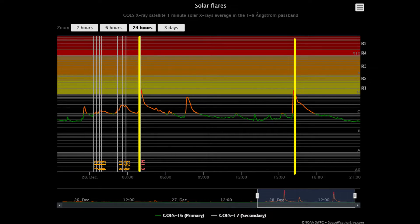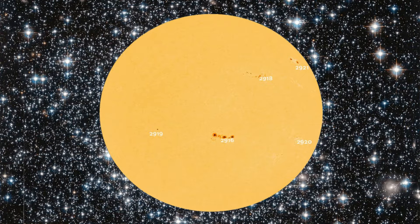Two M-class flares have erupted today thus far. Observed on the Earth-facing side of the Sun are five sunspot regions.